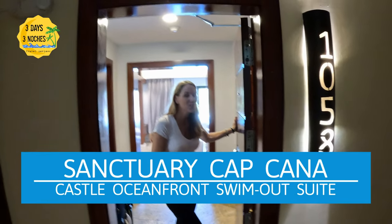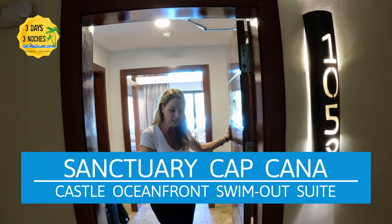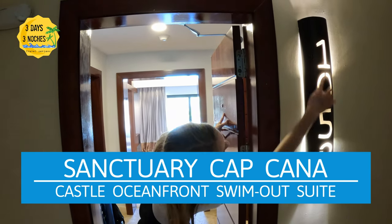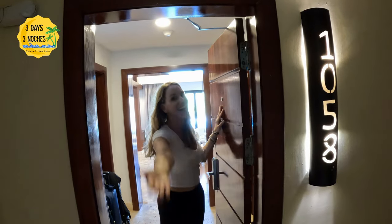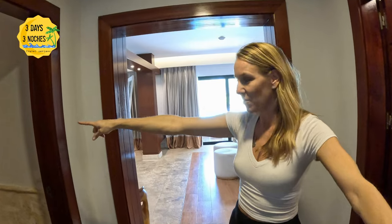I'm going to show you the tour of our room. We are in the castle and we have an oceanfront swim-out suite — we are in room 1058. Let's go!